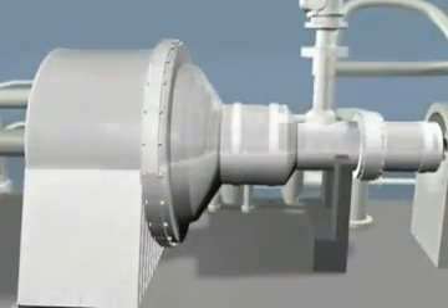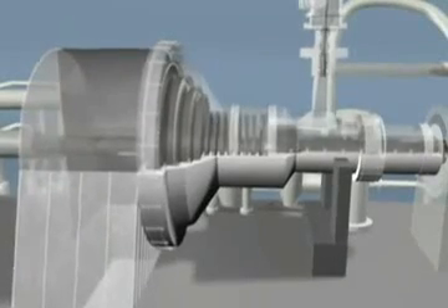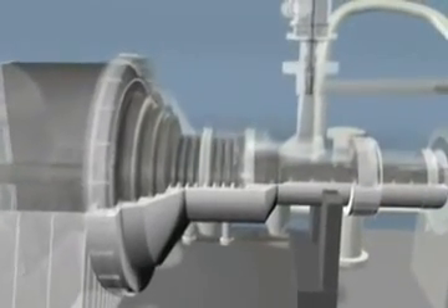Steam turbines operate under extreme temperatures and pressures and must be rebuilt with great attention to detail. Sulzer Turbo Services offers this kind of attention to ensure the reliability of your turbo machinery.